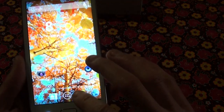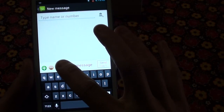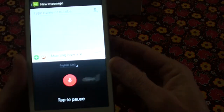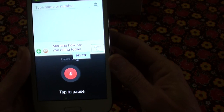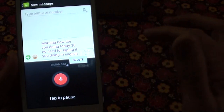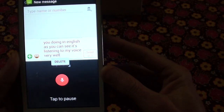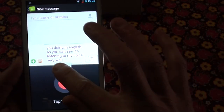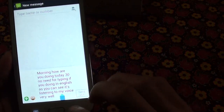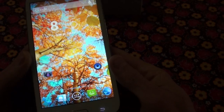You've got voice search — let's see messaging: 'Morning, how are you doing today?' So no need for typing if you're doing it in English. As you can see, it's listening to my voice very well. That's another cool feature of Android — you can do this on just about all Android phones, they've all got this feature.